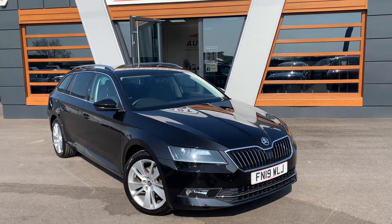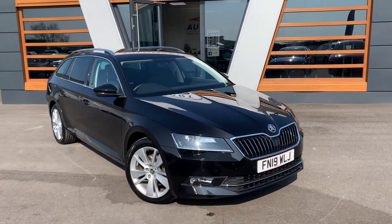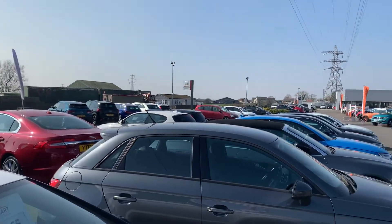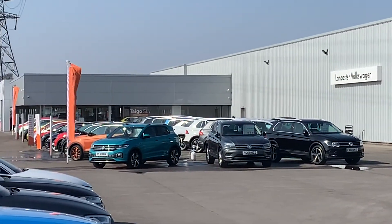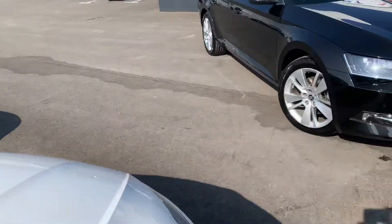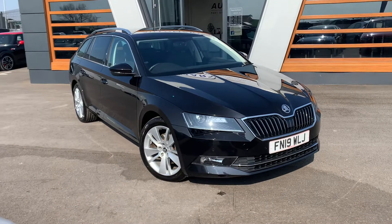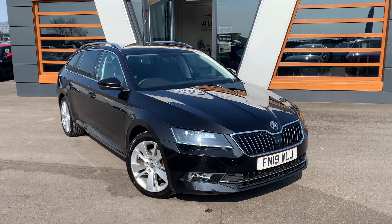Hi guys, welcome to Lancaster Automart. I'm Danny. Here we are at our site on a glorious afternoon, along with our partners at Lancaster Volkswagen. We have for you today a 2019 Skoda Superb SEL.